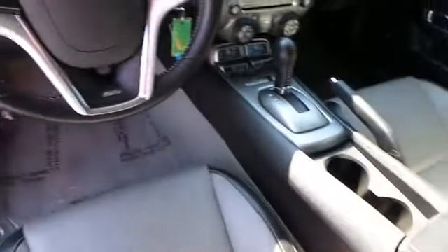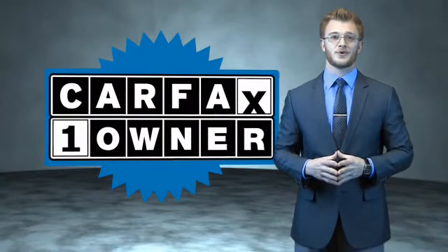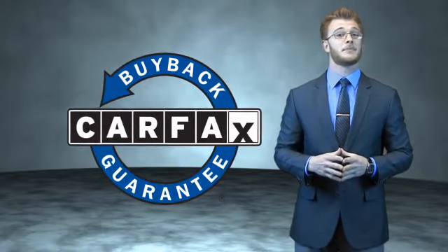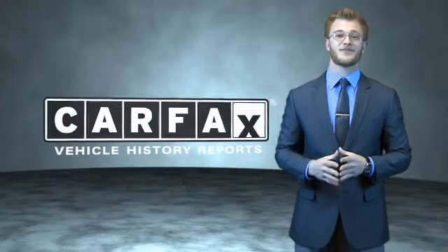Call or click to contact us today. This is a Carfax 100 vehicle which qualifies for the Carfax Buy Back Guarantee. Be sure to find a complimentary copy of the Carfax Vehicle History Report online or contact the dealership — just say, show me the Carfax.